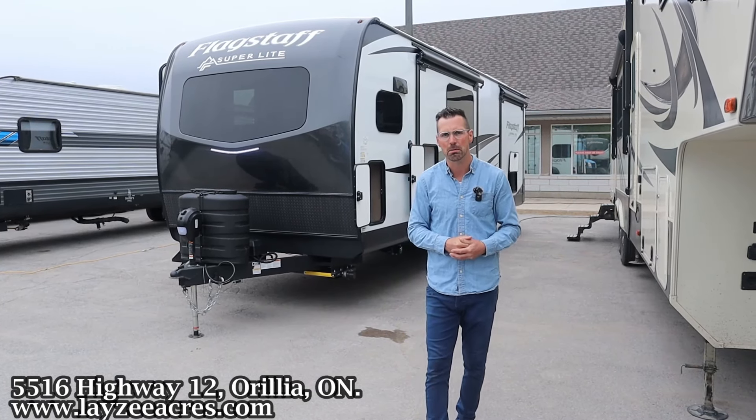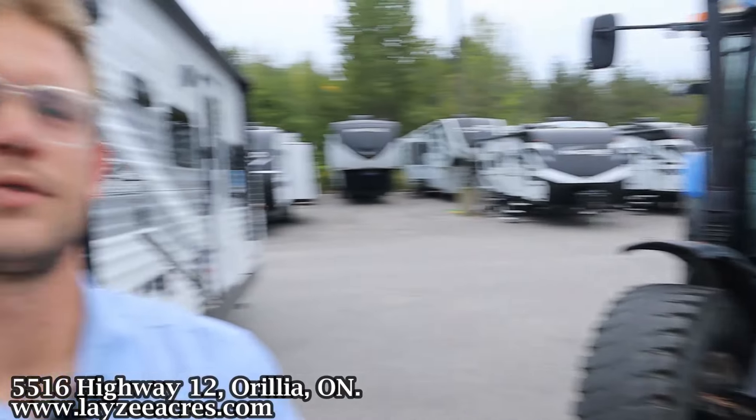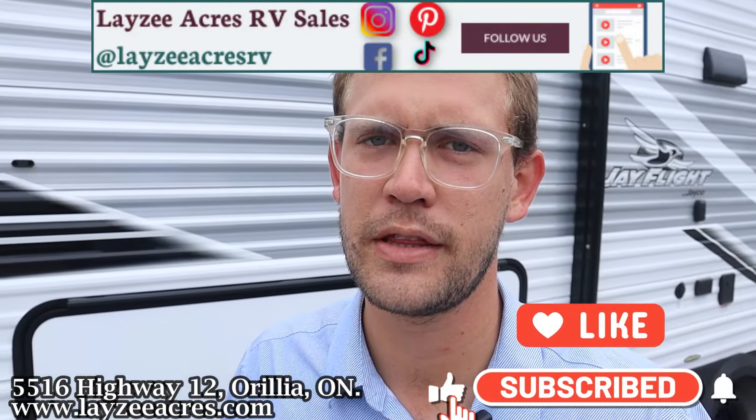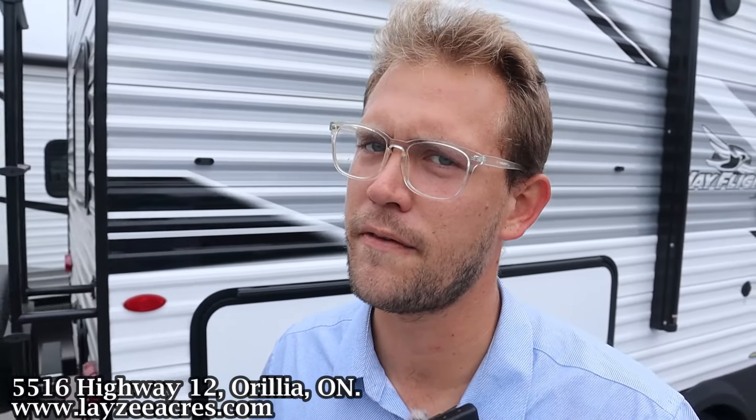I'm here with my friend, Dutch bad boy Brendan Handelmeyer on the camera today. What's going on happy campers, future campers and fellow salespeople. Thank you for tuning in to the number one RV YouTube channel in the world — please don't look that up. If you don't mind hitting that like and subscribe button, we'd greatly appreciate that. Check us out also on Instagram, TikTok, Facebook and Pinterest.